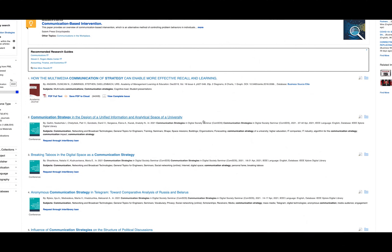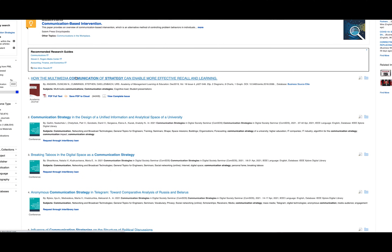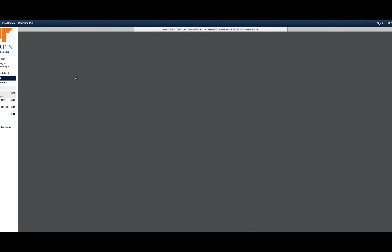Academic journal articles are probably the thing you'll use most often in college research assignments. These are scholarly, peer-reviewed, quality scientific evidence — the kinds of sources that your professors want you to use.